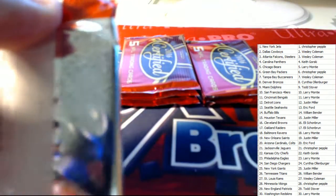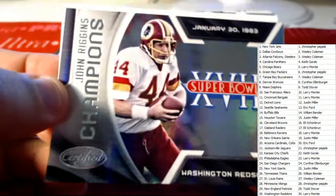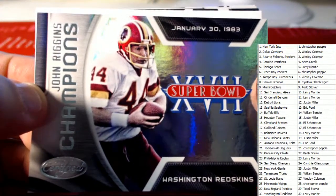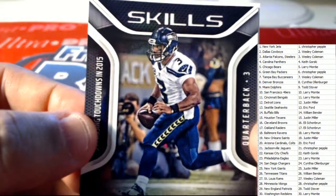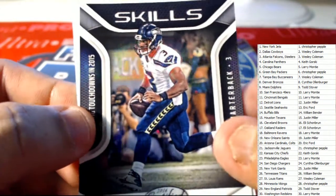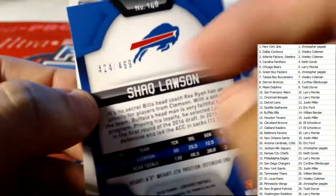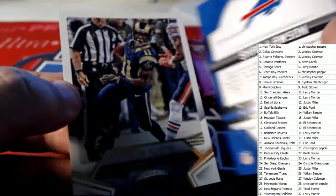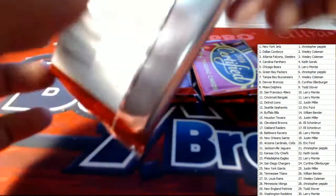And you got Randall Cobb for the Green Bay Packers. First up, you got Jarvis Landry, Miami Dolphins. Got a Super Bowl shot there — Rigo. Washington Redskins, Larry, that one will be coming out to you. Next up, you got a Skills card for Russell Wilson. Eric, that one will be coming out to you. You got a Shack Lawson here for the Buffalo Bills, 424 of 499 — William B, that one's coming out to you. And then Tayvon Austin there for the Los Angeles Rams.